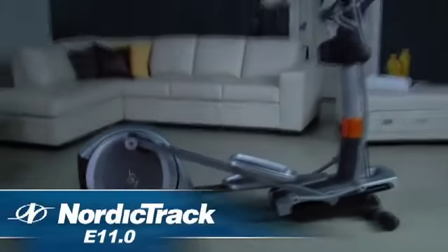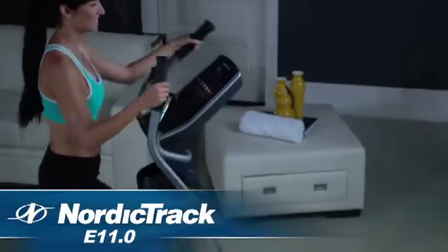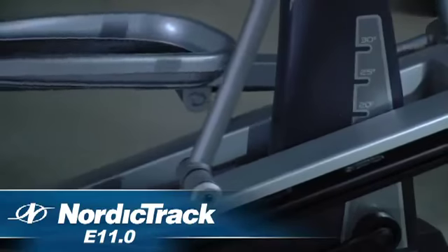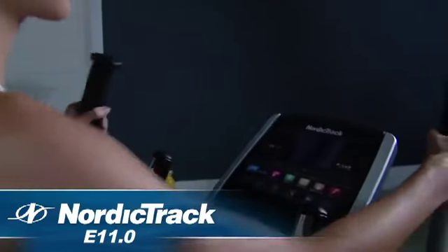The NordicTrack E11.0 is designed for the ultimate in workout technology and features. It's compatible with iFit Live, features a power intensity ramp, and 24 built-in workout apps to help you succeed.